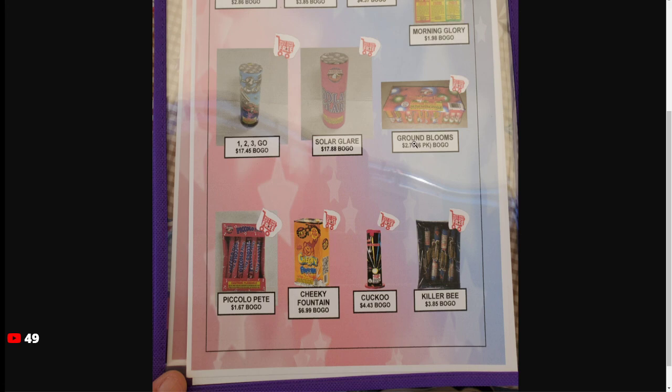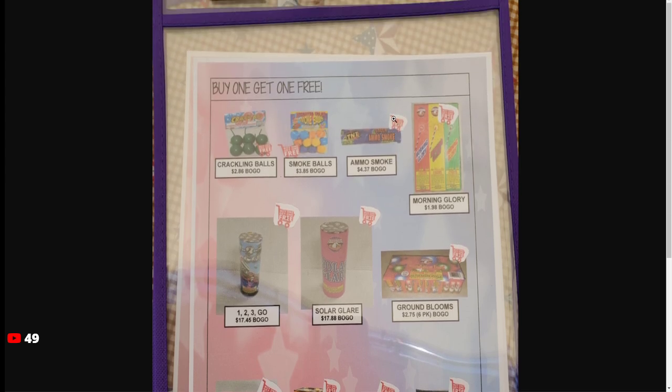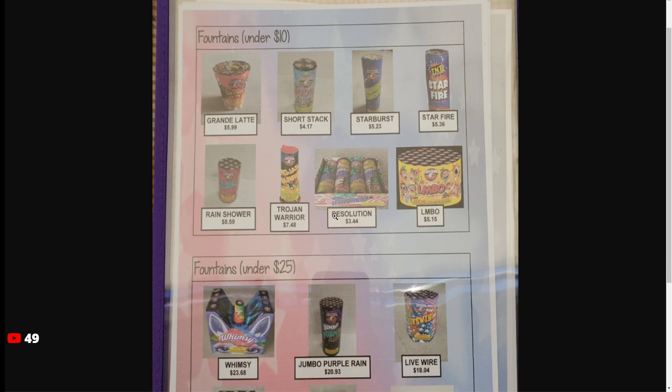What is up everyone? Welcome to the DFS Buyer's Guide. If you're looking for a DFS or don't know what a DFS is, DFS is essentially Discount Fireworks Supercenter. These are all kind of all over the place — mainly in Central California as well as the Sacramento area.